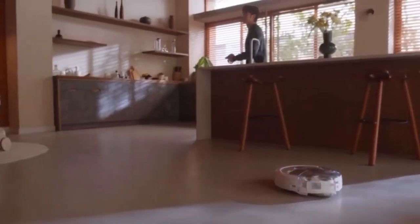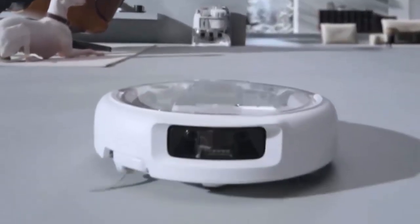With three models — the Romo P, A, and S — DJI brings impressive suction power of 25,000 Pa, among the highest in the industry, promising a deep clean on every surface. But power isn't everything; navigation is where Romo truly shines.